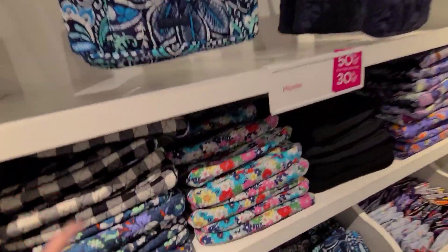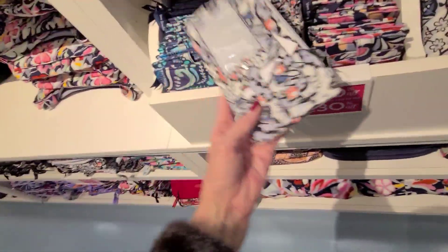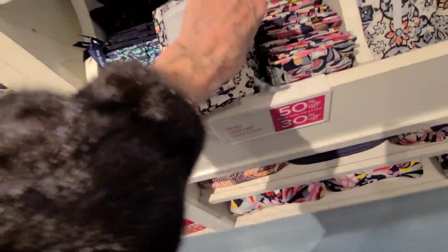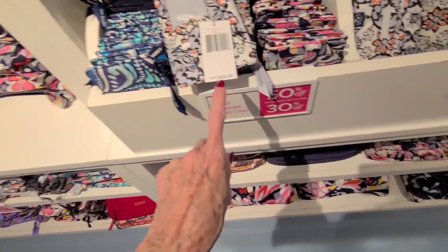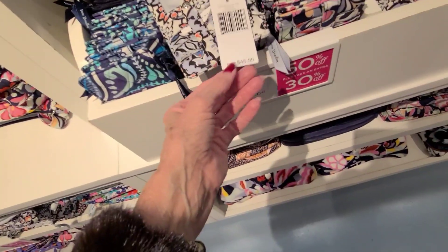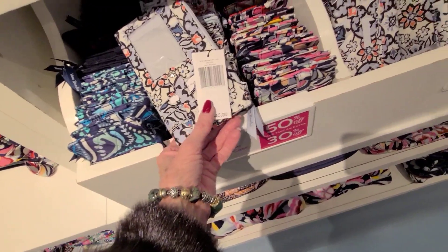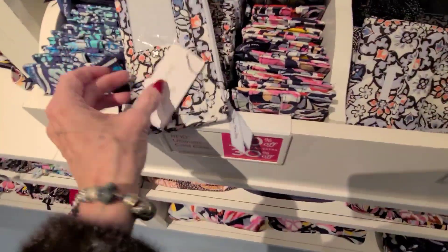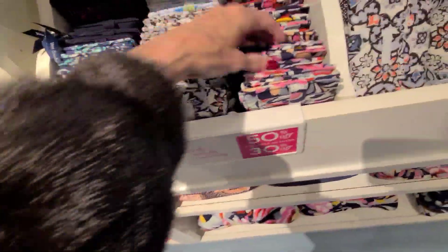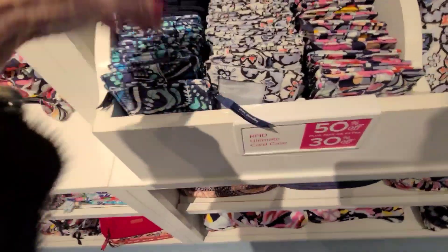Lots of prints. This is $89 — that's the little hipster. Oh look at this, the little card cases — these are nice. And that is $45. So if it was $50 it would be about $18-$19 roughly.